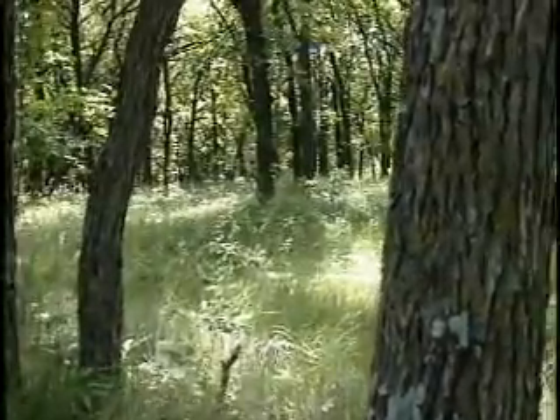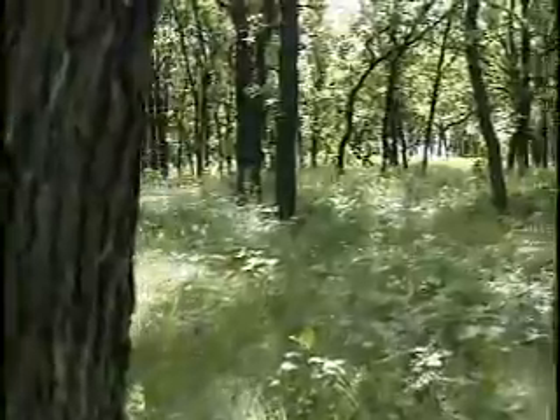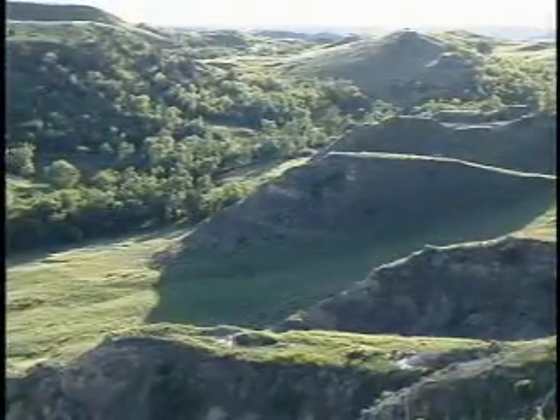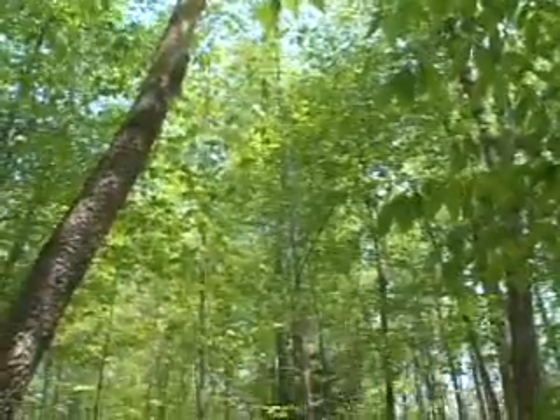They're all around us, creating beauty, providing timber, and even helping to clean the air. But too often we take trees, and the forests where they grow, for granted. Once ubiquitous and self-sufficient, our nation's woodlands now require special management and care.